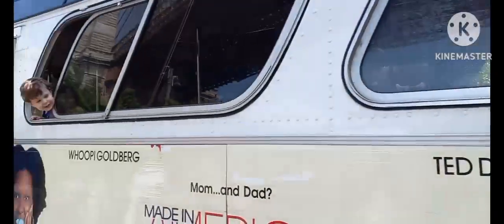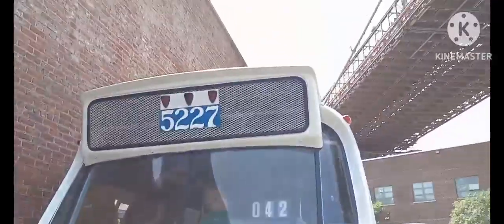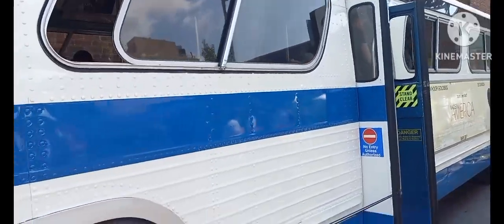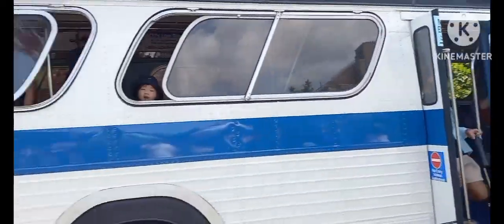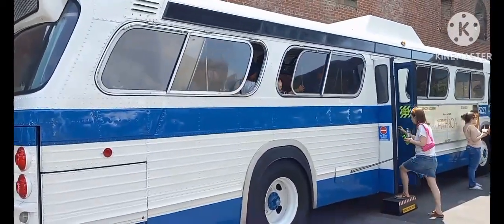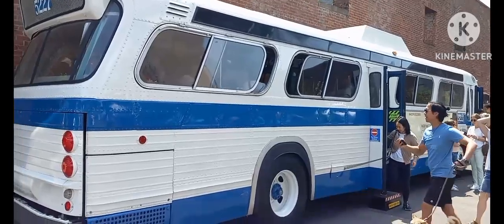What we have here is a 1971 GMC Fishbowl, also known as the GMC Blitz. This bus was built in 1971 and then rebuilt in 1985 as part of some sort of improvement program. Fun fact: not only did New York City Transit rebuild these buses, but other transit authorities across the United States also rebuilt their fishbowls into Blitzes — such as Detroit and Chicago.